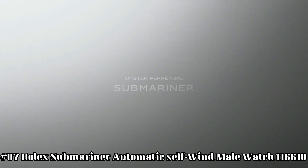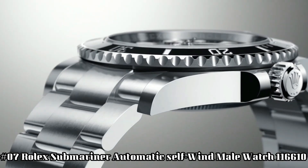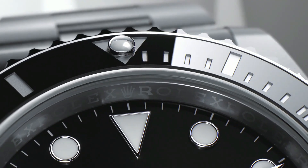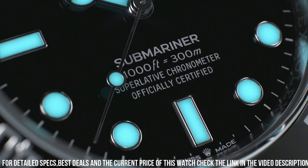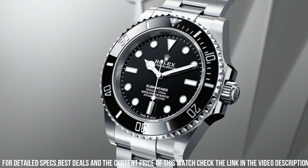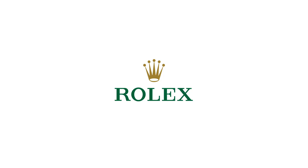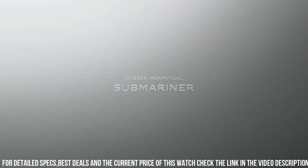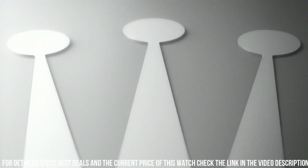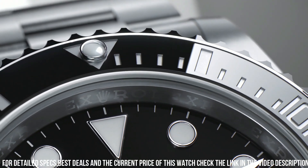Number 7: Rolex Submariner Automatic Self-Wind Watch 116610, Swiss Made. Black dial, dot hour markers, black Cerachrom ceramic bezel insert with engraved 60-minute graduations, Cyclops lens, date feature with instantaneous date and rapid setting, stop seconds feature for precise time setting. Self-winding automatic chronometer movement, C.O.S.C. certified, Rolex Caliber 3135, 28,800 vibrations per hour, 31 jewels. Polished with brushed 904L Oystersteel stainless steel case.